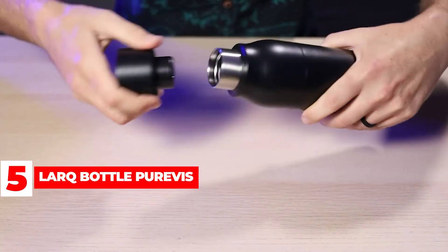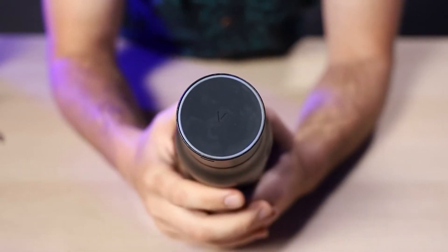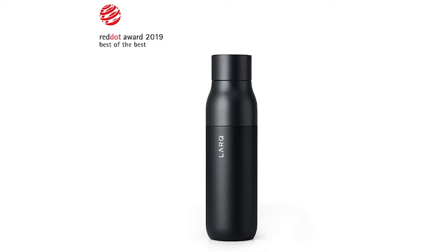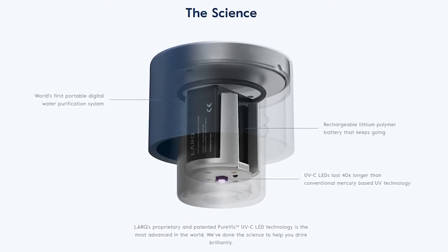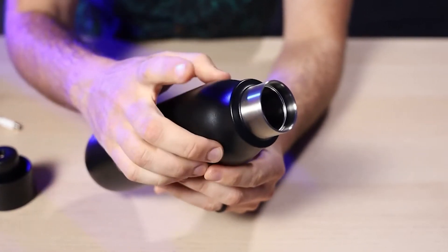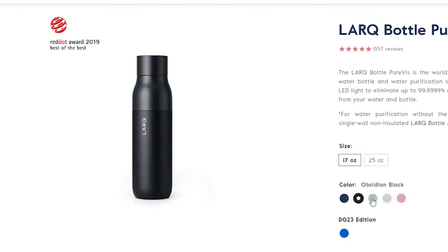Larq Bottle PureVis: Larq, a California-based startup, offers a self-cleaning water bottle and purification system for hydration on the go. The company claims that its bottles eliminate up to 99% of biocontaminants. The bottle activates every two hours or when the user presses the button, purifying water using ultraviolet-C technology. The vacuum-insulated double-walled bottles keep water cold for up to 24 hours. The 17-ounce bottles are listed at $99 and are available in blue, black, mint, and pink.